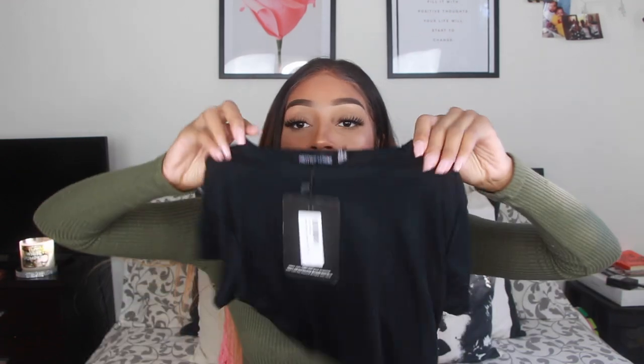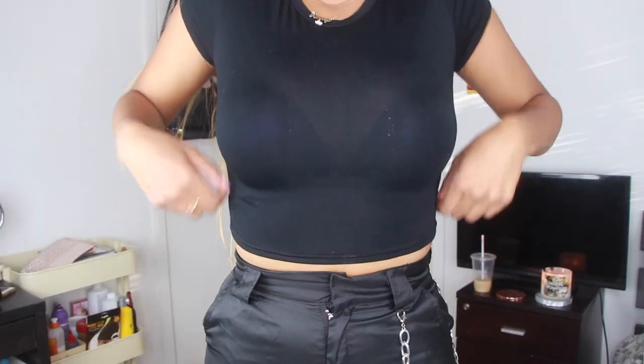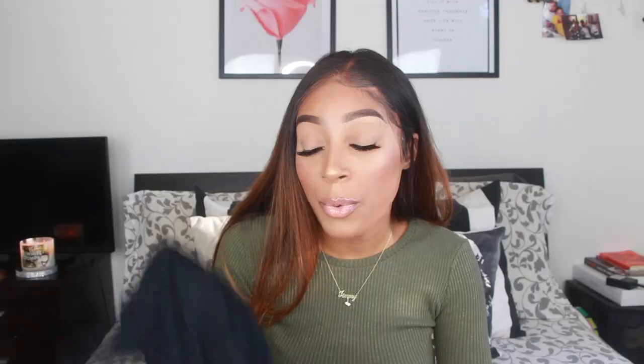Next are more tops. I didn't realize but I accidentally ordered two of the same one — thank god they're black so I can wear them all the time. These are little crop t-shirts in super slinky material — they're called the basic black short sleeve t-shirt in a US size 4. They feel like a baby t-shirt but are so comfortable. I already have the white version from Garage and love it, so I wanted black.